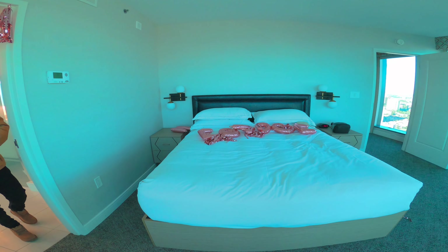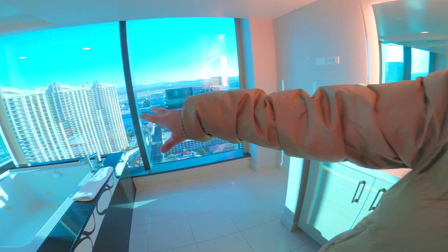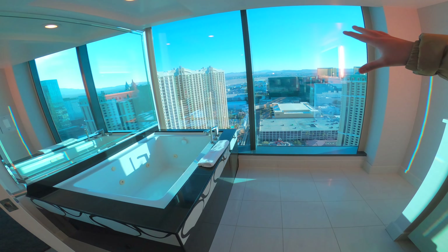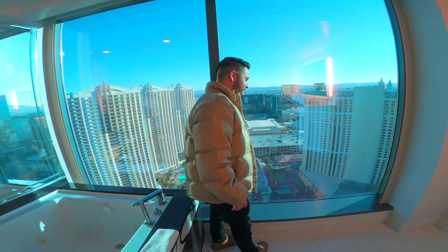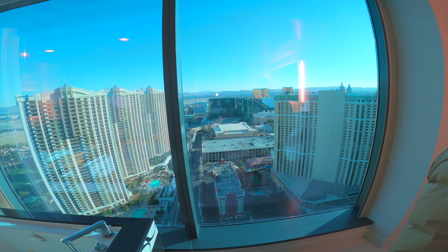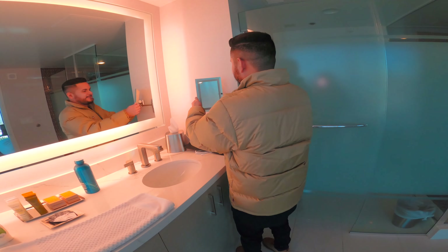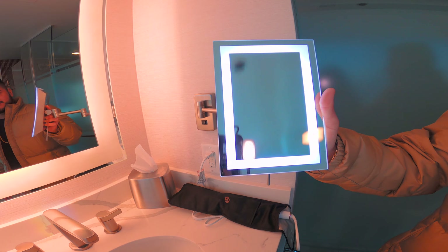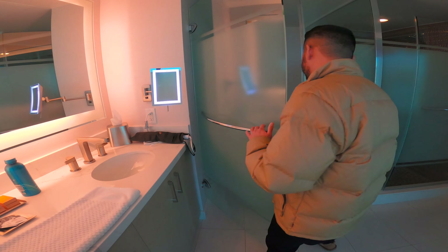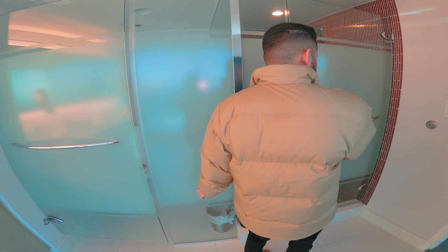Now this is the master bedroom's bathroom. You've got a his-and-her sink, a jacuzzi, and look at the view you get from the jacuzzi — there are more floor-to-ceiling windows. This is really nice. You get about the same view as well, and you can even see the pool down there. You've got these cool vanity mirrors for doing your makeup. There's a separate little cubicle area for the toilet and another shower over here, also with shelves.